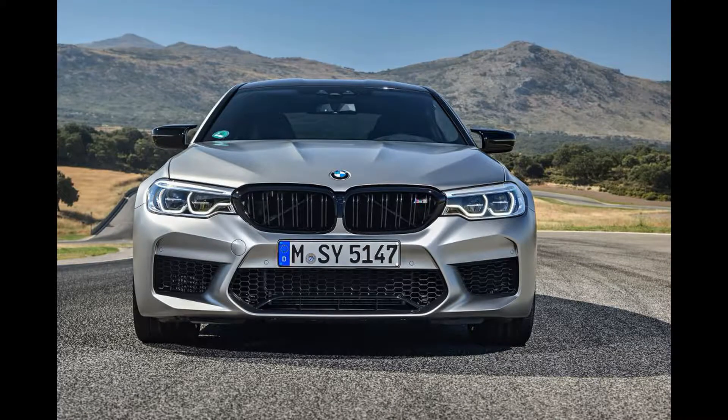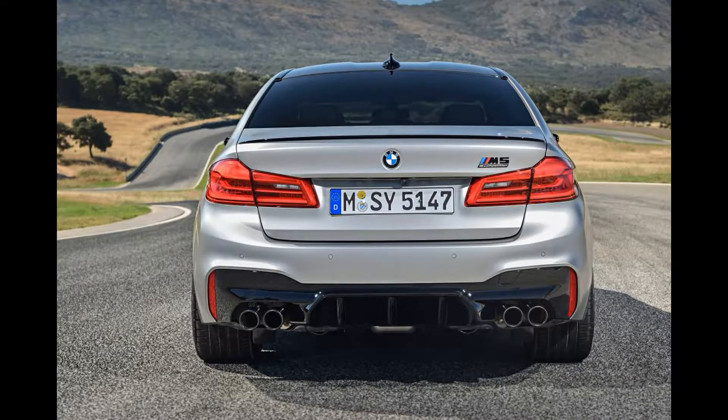The subtly enhanced growl of the exhaust adds more drama, but you'll need to wring out every last rev from the V8 to notice the extra performance.